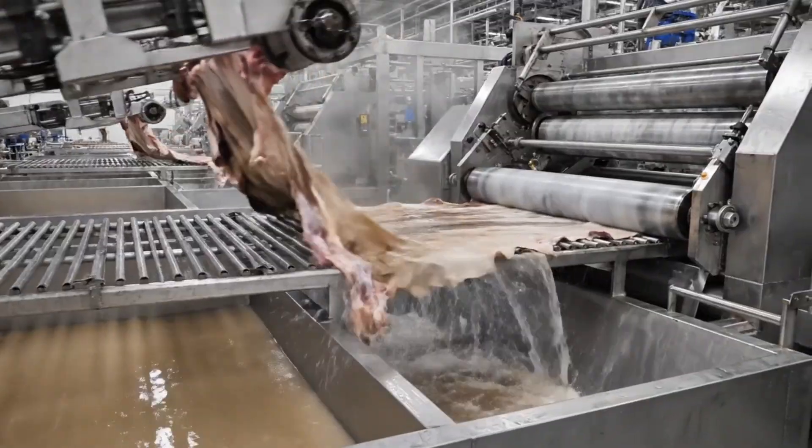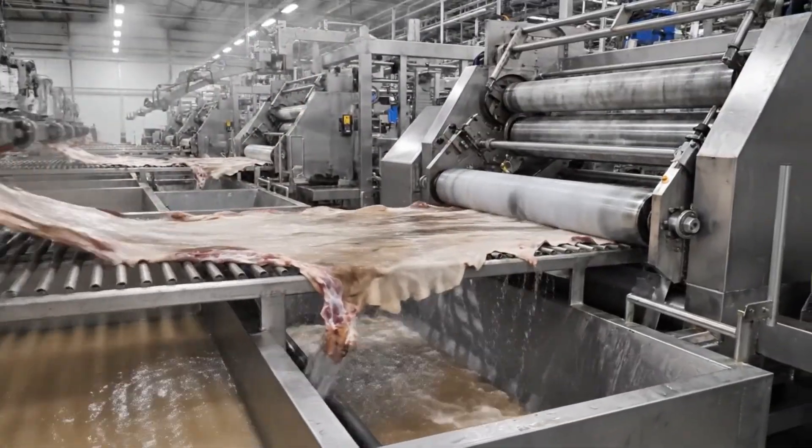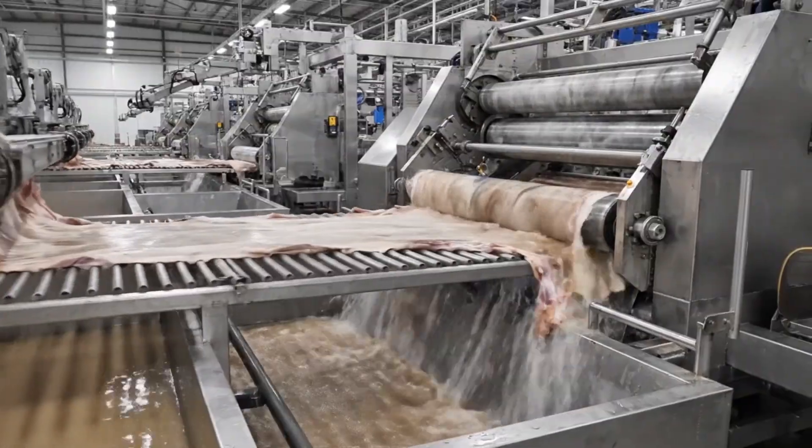The conveyor system lifts the soaked hide, heavy with liquid, and transports it directly to the splitting machine for processing.